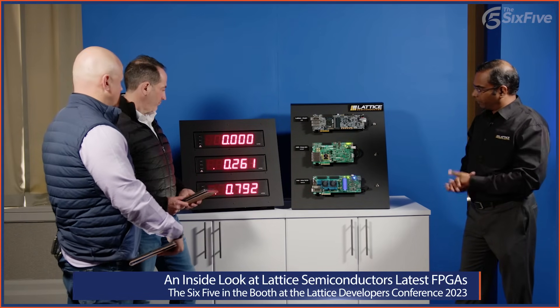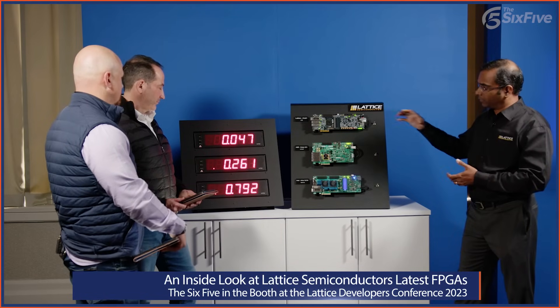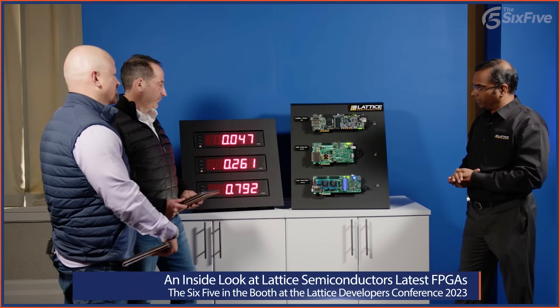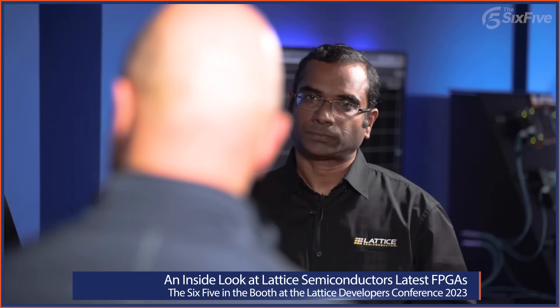Starting with the Arria 10GX FPGA — 792 milliseconds. That's quite a bit. The Kintex UltraScale+ FPGA comes in at 260 milliseconds. And the Avant X from Lattice is only 47 milliseconds — you saw how quickly that booted up. This is really important for security and safety applications. Those are the tiny gaps that hackers look for when trying to find their way in. So 47 versus 261 versus 792 can be a really meaningful difference.